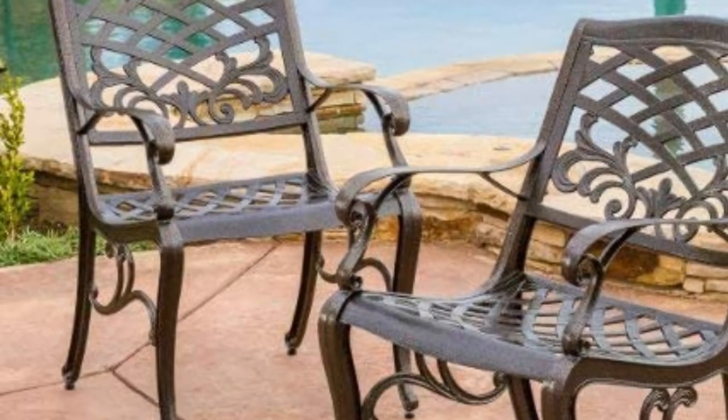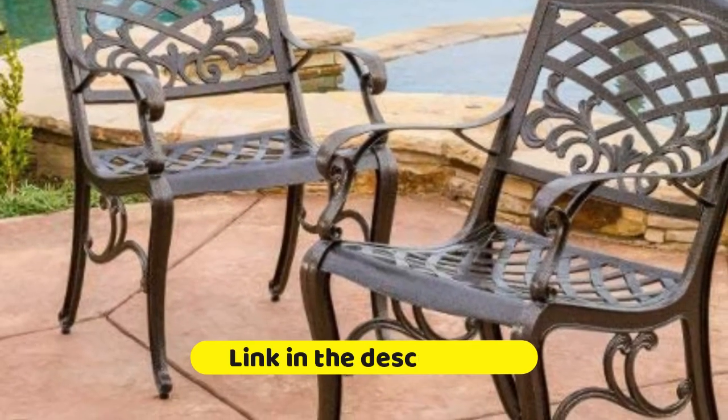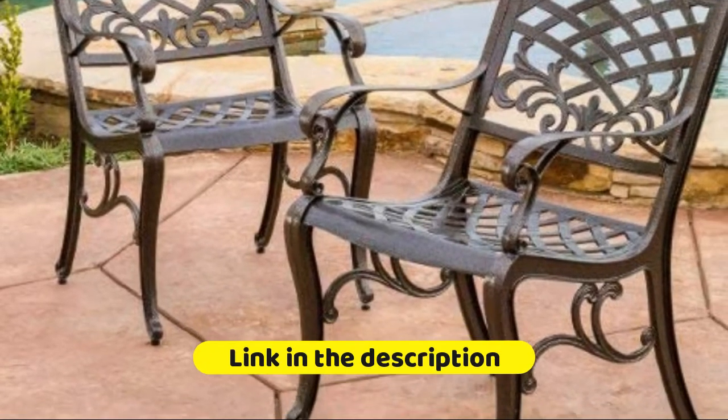You will enjoy these chairs for years to come. Beveled edges, inlays, mitered corners — we're big on the little things because we know they create a lot of wow.